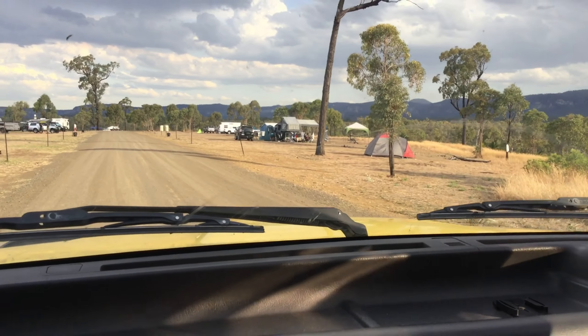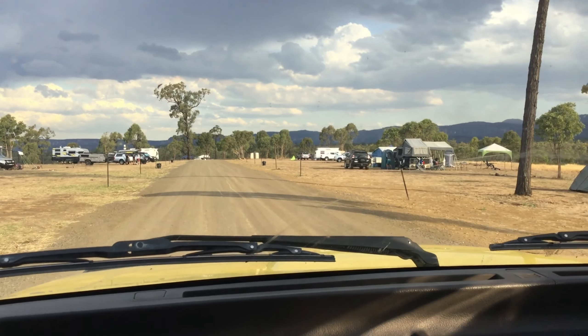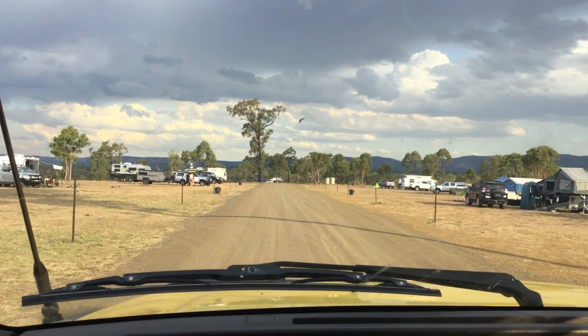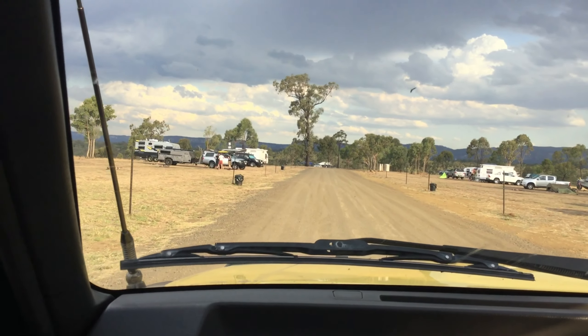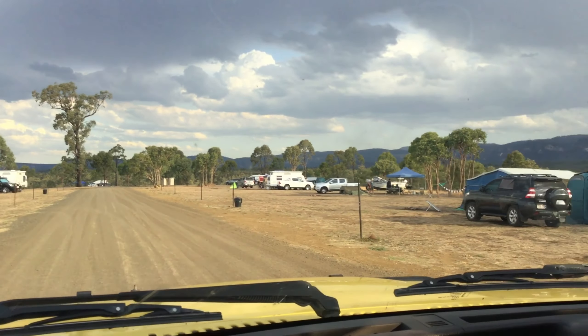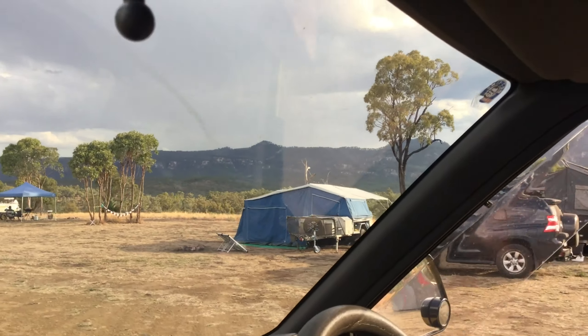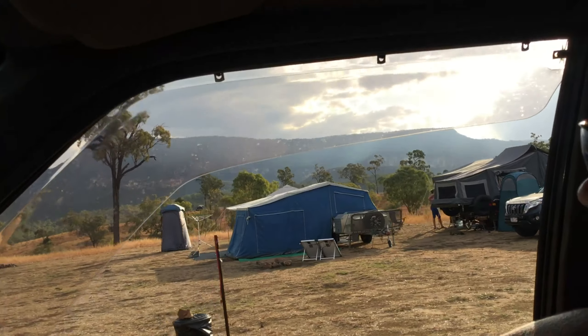You'll see these star pickets that are in here — that defines a site. So in between those star pickets is an actual site and they go right to basically the cliff on either side, so they're huge. There's no reason to sit on anybody else's site. It's just so huge. And how good is the view?